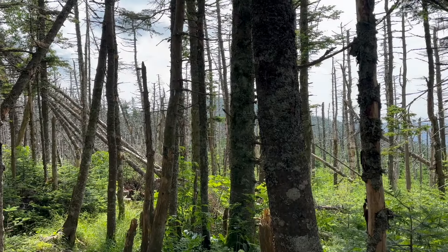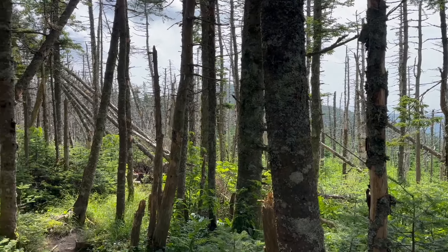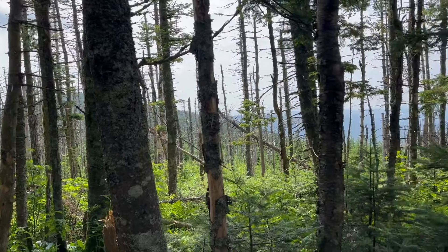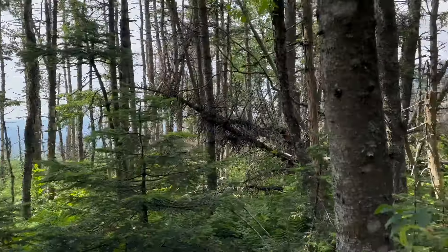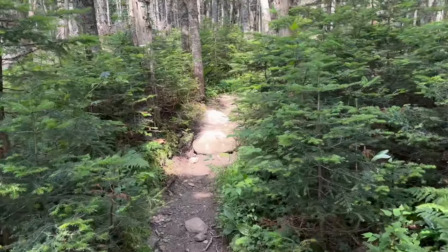We're not at the top yet, but we're moving forward. This is the trail looking back — this is actually northbound, but we're going south today. After the shelter, the trail gets a little bit less steep. It's been like this for a little while.